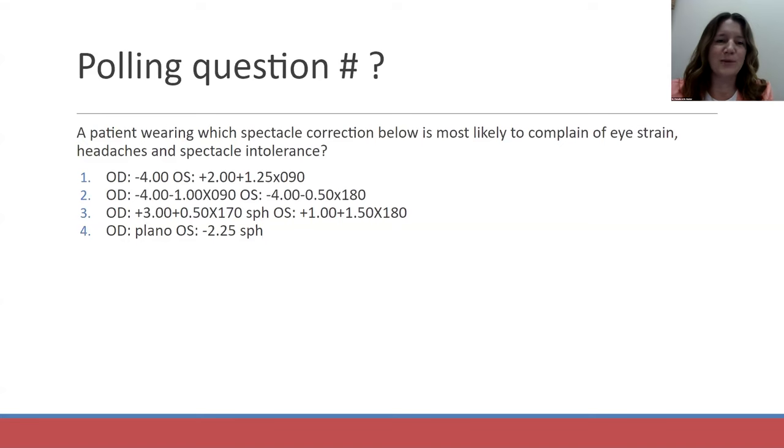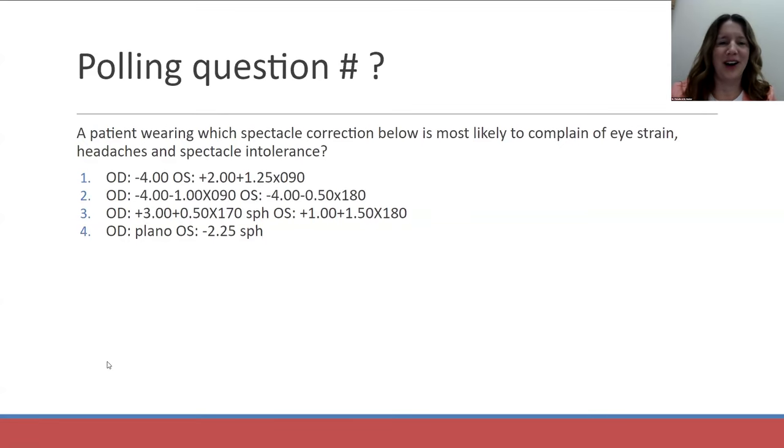Here's our first polling question. The audience has done very well. The correct answer is the first answer, because the spherical equivalent in that case is greater than six diopters between the two eyes, whereas all the other options had a difference of less than three diopters. And now Dr. Patadia is going to present a similar case, but much more complicated.